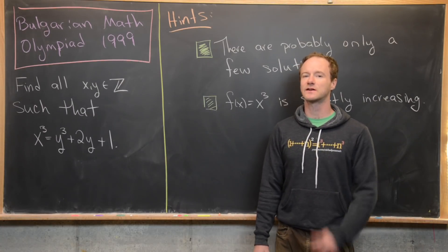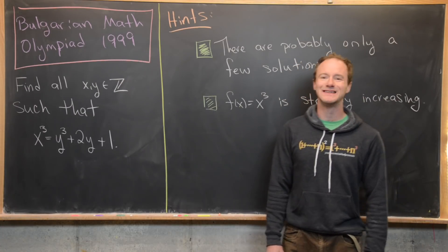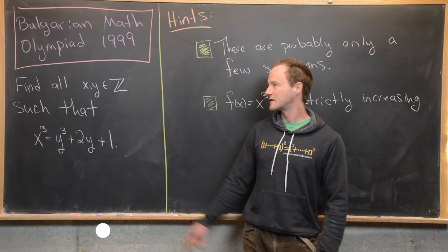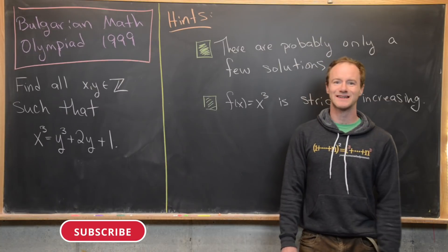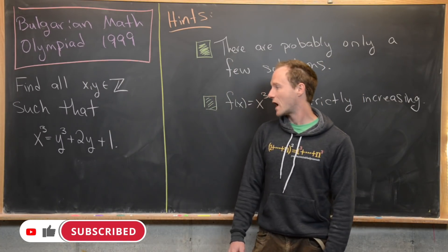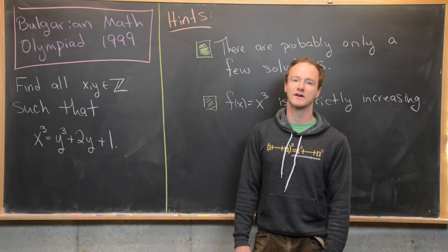Here we're going to look at a solution to a nice little number theory problem from the 1999 Bulgarian Math Olympiad. Our goal is to find all integers x and y such that x cubed equals y cubed plus 2y plus 1.